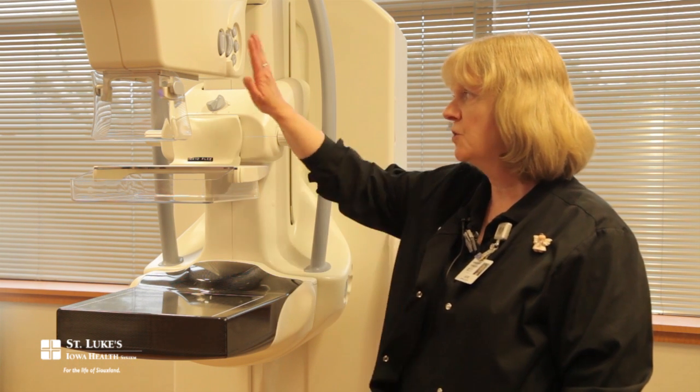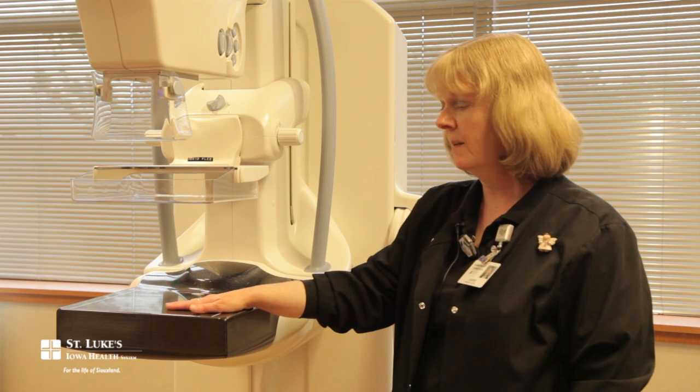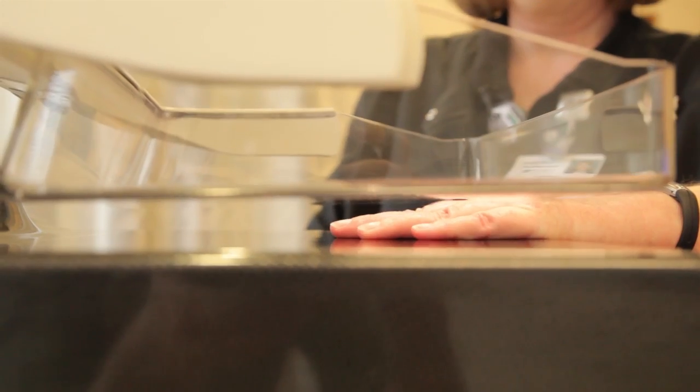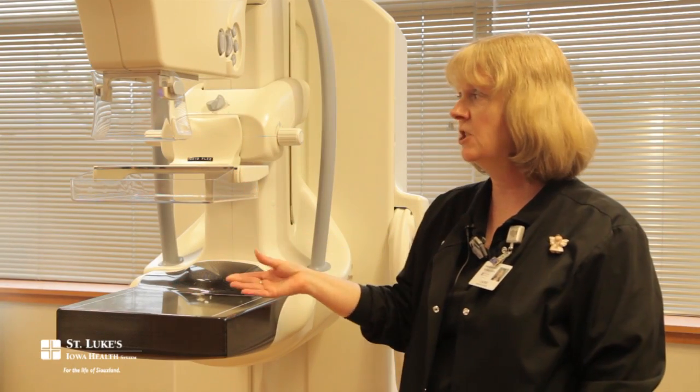It's more of a streamlined unit. It has a softer compression apparatus, and it has rounded corners. The compression paddle actually has a little bit of flexion in it, so that it still compresses the breast adequately, but feels like a little bit less snug to the patient.